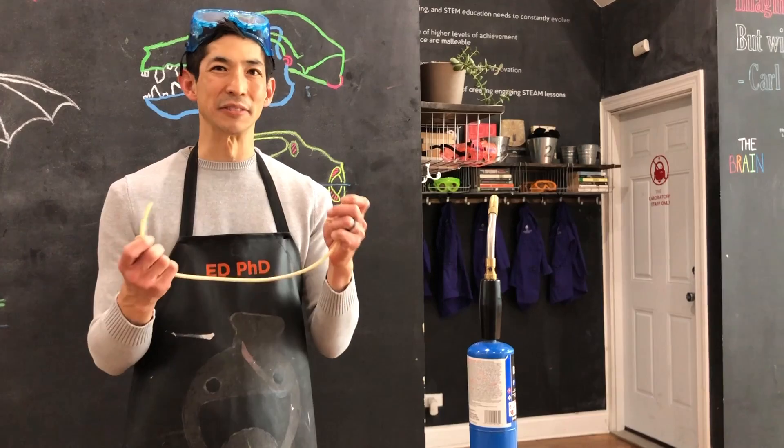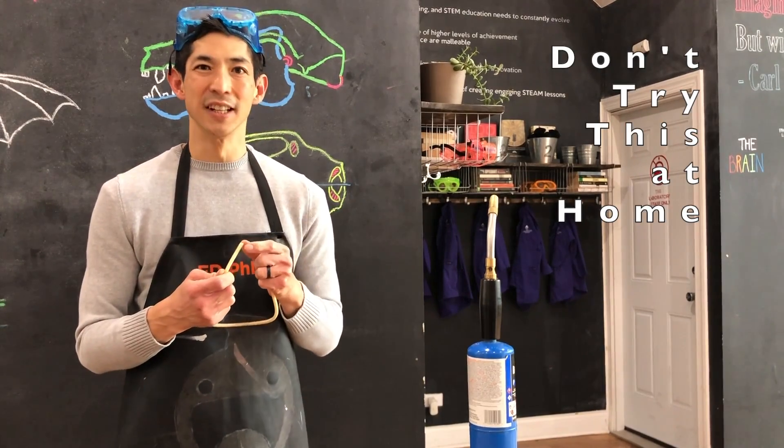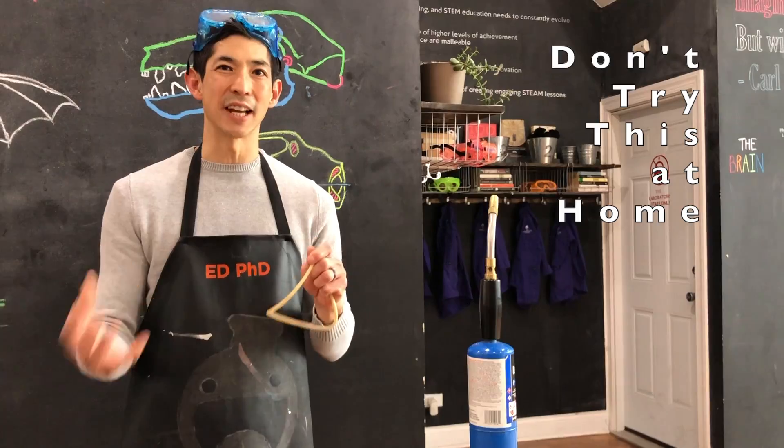What we have here is ground up tortilla shells — ground up corn tortilla shells. And again, we advise that you do not do this at home.